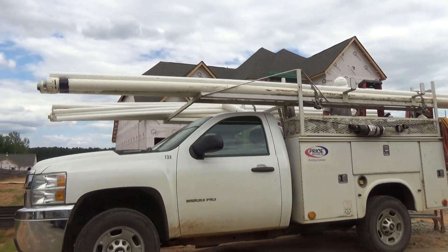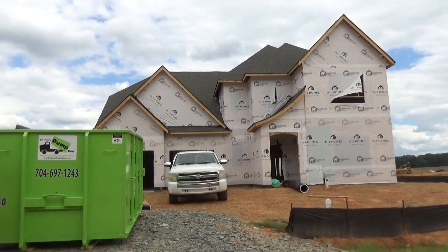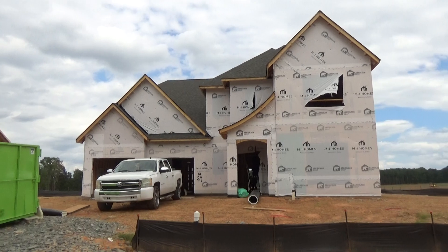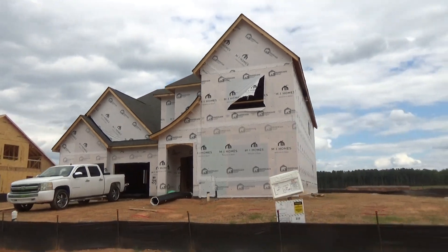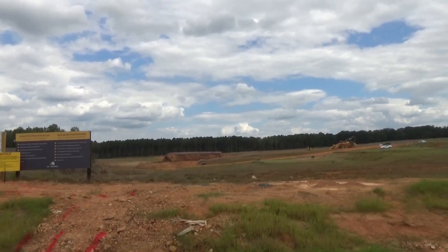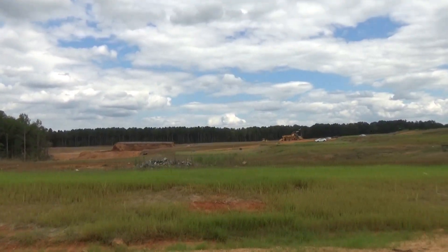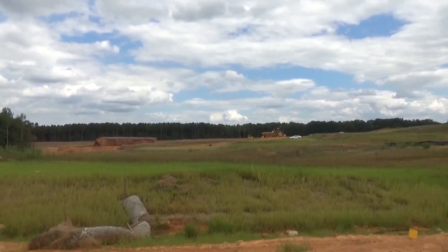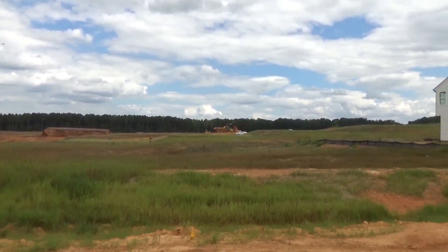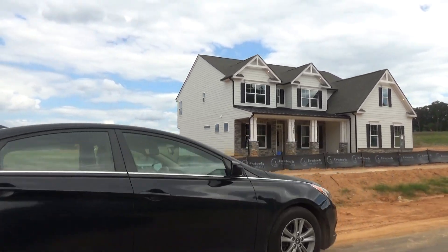MI Homes as well as Eastwood Homes are here. This is an MI Homes beauty, pricing mostly in the 400s — I think you could probably hit five. This is a brand new plat. It does not feel like Waxhaw, although that's what the address is. It feels more like Mineral Springs. Mineral Springs isn't really a small town like Waxhaw is; it's more of an area.